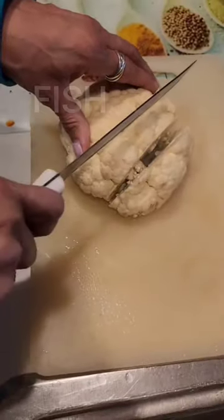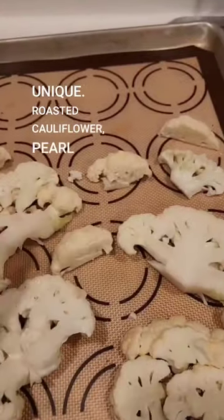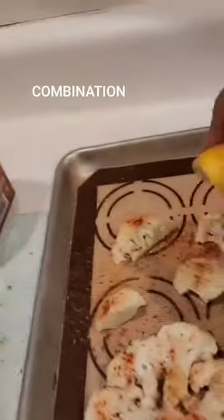This is one of my favorite Friday fish menus. I love this — it's so unique. Roasted cauliflower, pearl couscous, and shrimp scampi. What a combination of flavors. It really is great.